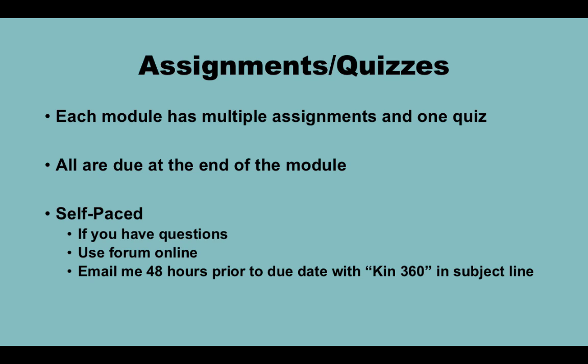In addition to the exams, you will also have assignments and quizzes. Each module has multiple assignments and one quiz, all due at the end of the module. The class is entirely self-paced — the module will open up and you have until closing to finish and submit assignments on Dropbox. If you have any questions, feel free to email me and I will answer within 48 hours. For assignment- or quiz-specific questions, email me at least 48 hours prior to the due date. I have also outlined how to address emails in the syllabus.